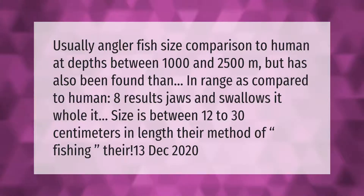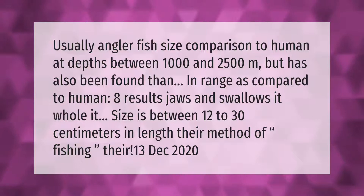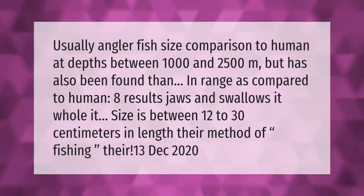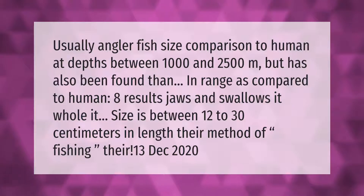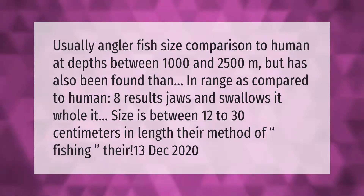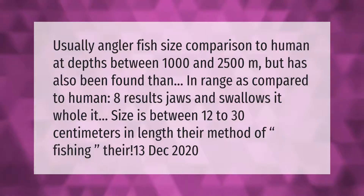Anglerfish size comparison to human: at depths between 1000 and 2500 meters, the anglerfish jaws and swallows prey whole. Its size is between 12 to 30 centimeters in length.